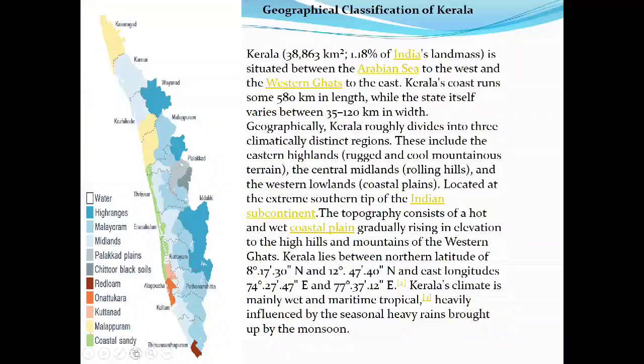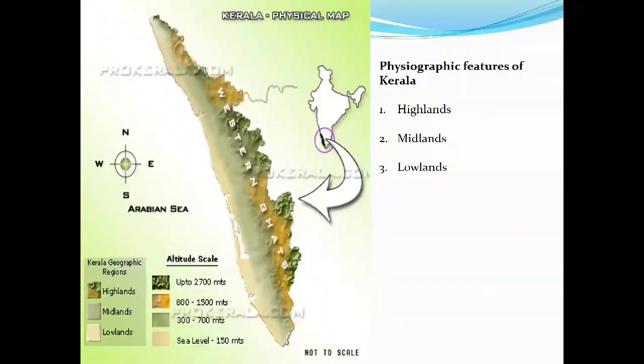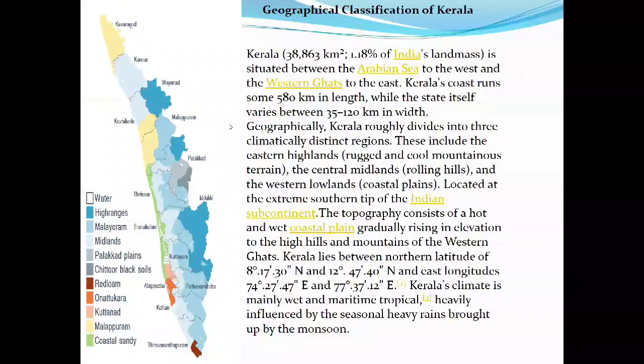Kerala physical map and physiographical features: highlands up to 2700 meters, midlands 800 to 1500 meters, and lowlands at sea level to 150 meters. Kerala's total area is 38,863 square kilometers. It is situated between the Arabian Sea to the west and the Western Ghats to the east, approximately 580 kilometers in length and 35 to 120 kilometers in width. Kerala is divided climatically into eastern highlands, central midlands, and western lowlands, located at the extreme southern tip of the Indian subcontinent.